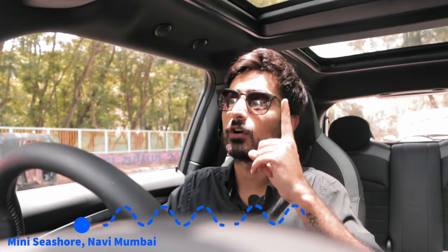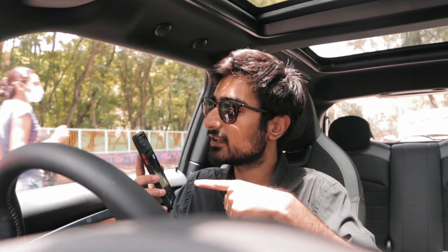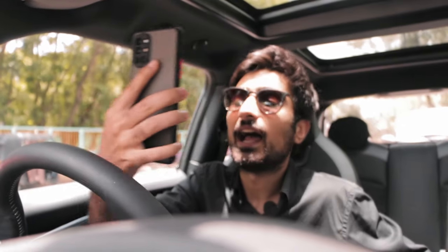So we are currently in Navi Mumbai and we have some work in Bandra. Google auntie says 50 minutes. It is 12:33 as you can see and today we are going to play my favourite game. Let's see if we can beat Google auntie.